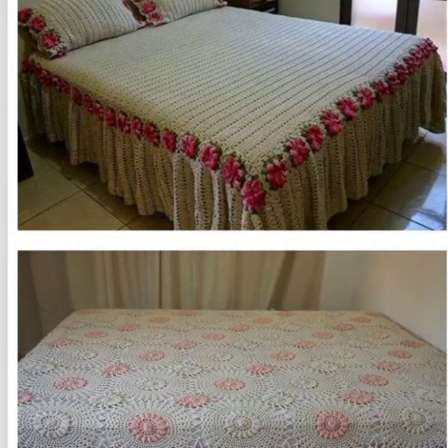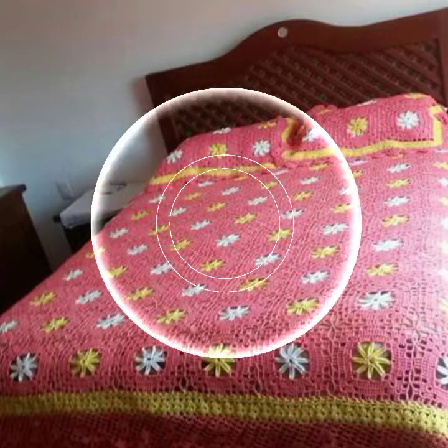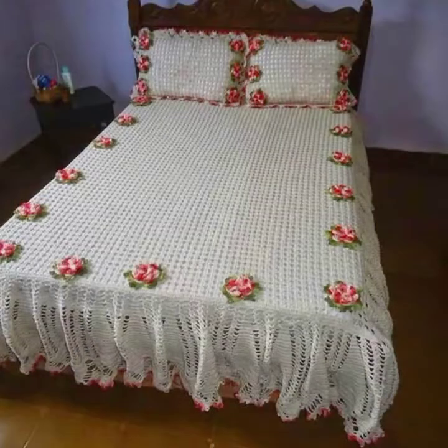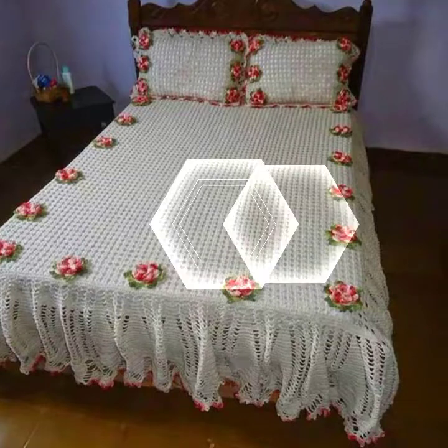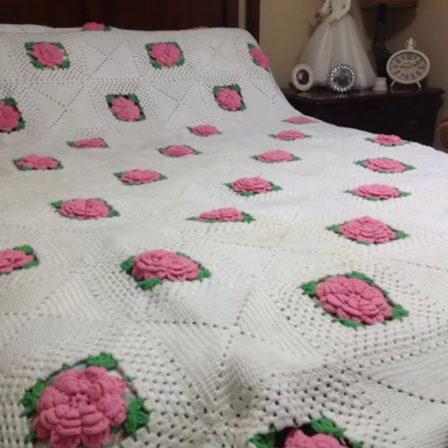In this video you will find different types of crochet bedsheets and crochet cushion cover design ideas, so you can come up with some really cool ideas from our videos. I hope you are going to love this collection of beautiful and stylish crochet bedsheet designs.